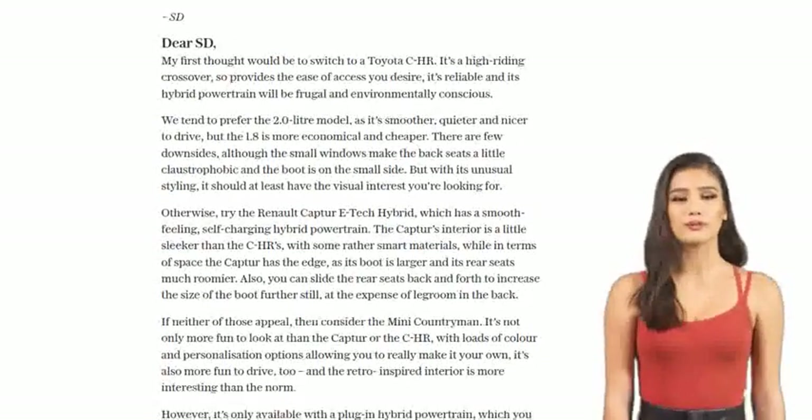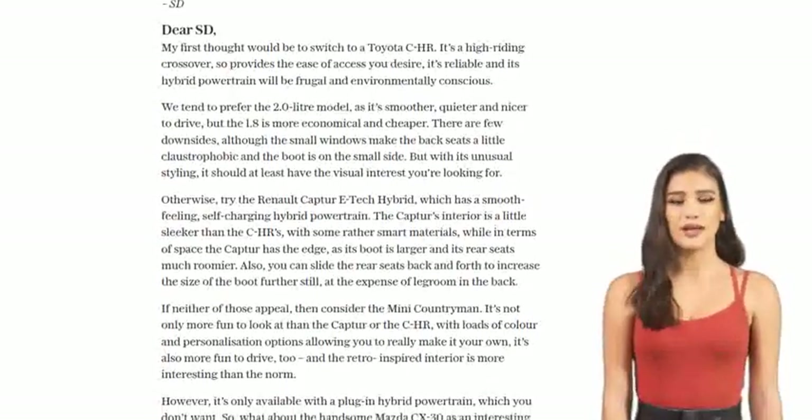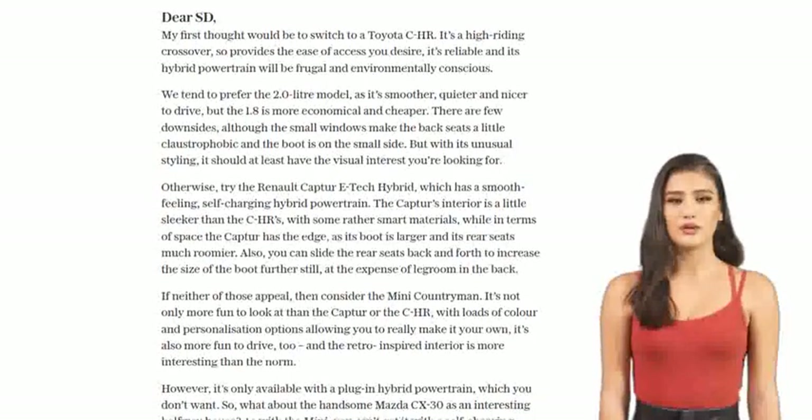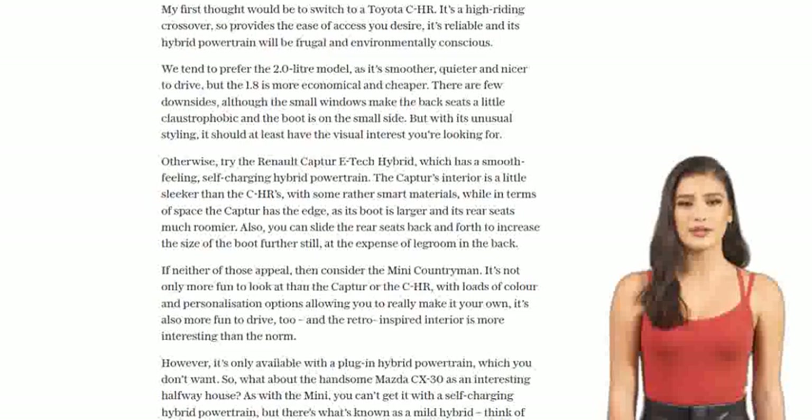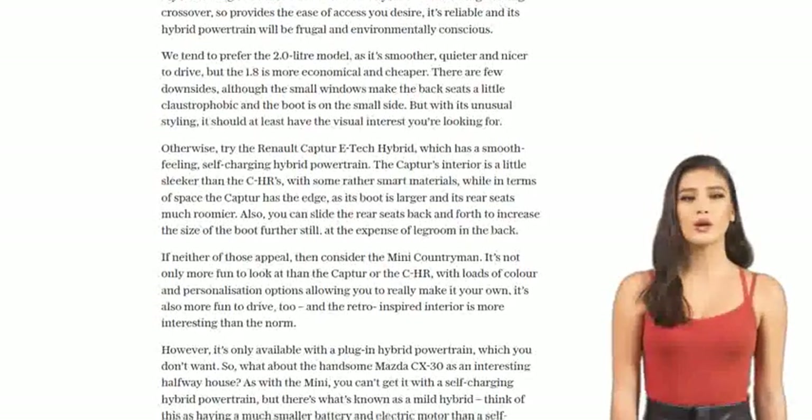The Mazda CX-30 offers excellent economy and combines it with a lovely, upmarket interior, sharp handling, and a comfortable ride. It's a great halfway house for those who want a balance of efficiency and style.